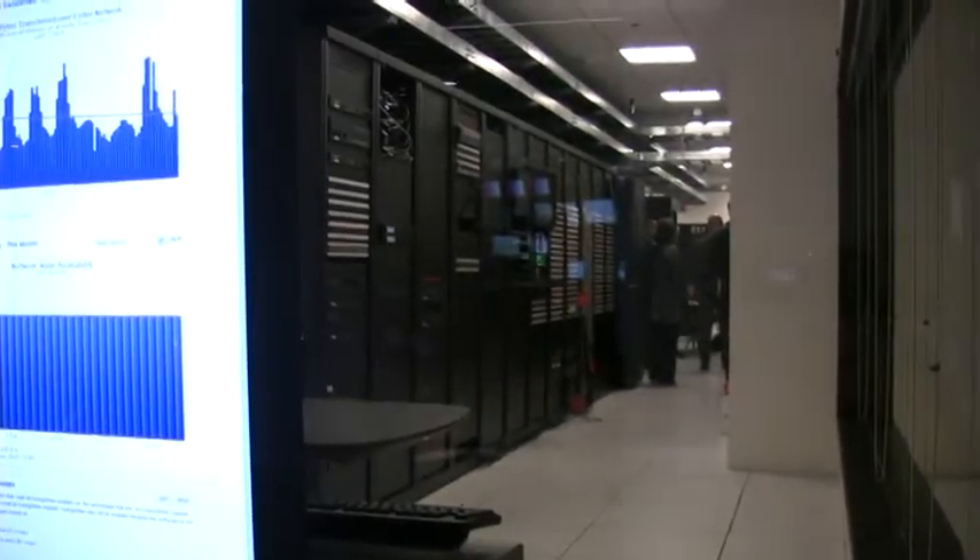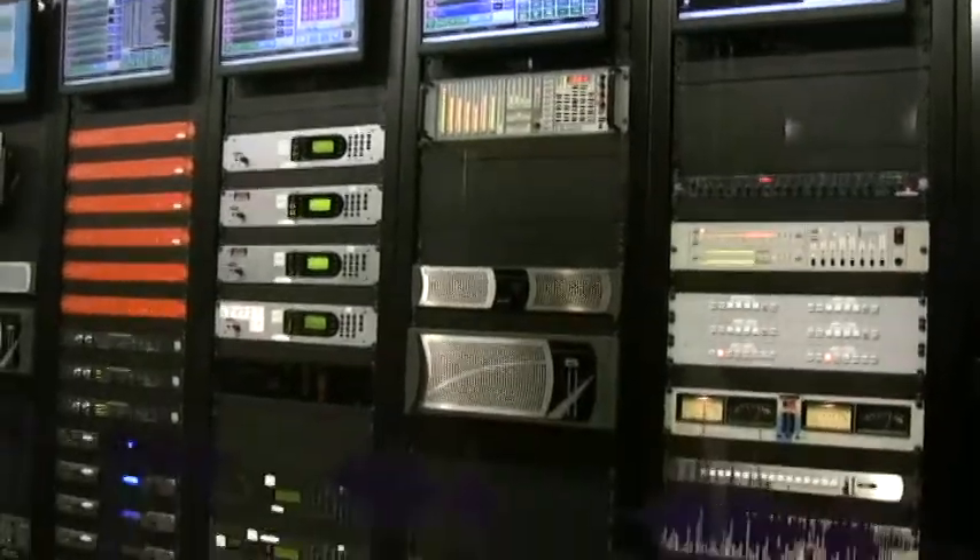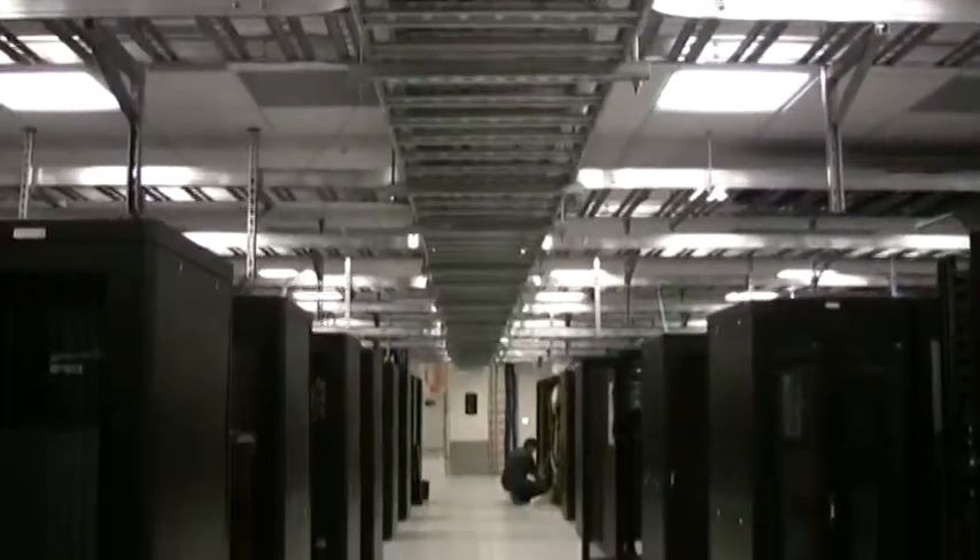One of the great things about a new building is that you can start from scratch, and you can build things the way you think they should be built. We envisioned a large data center that was completely converged — that we had the radio technology, the broadcast technology, and the IT technology all available in the same place. A single computer room that would use a single network point, so a single unified network, and a large storage pool — in our case larger than two petabytes — to be shared amongst all activities the company is involved in.